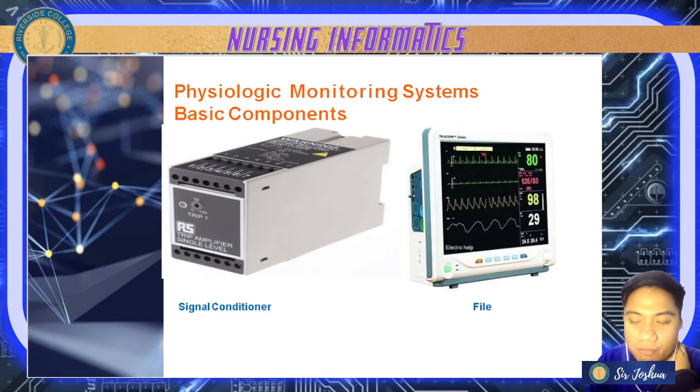Next is your file, which ranks and orders your information — keeping information in order. We have alarm signals and storage files for ECGs and vital signs monitoring.